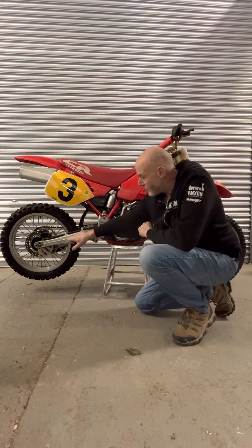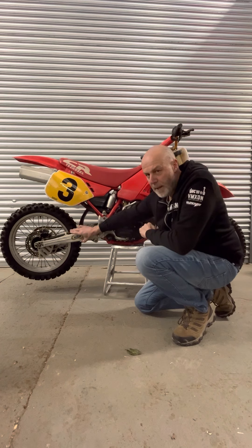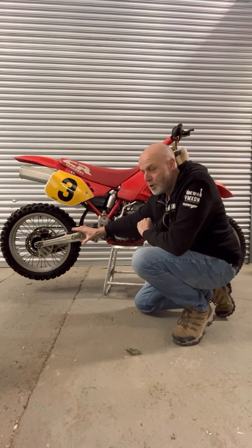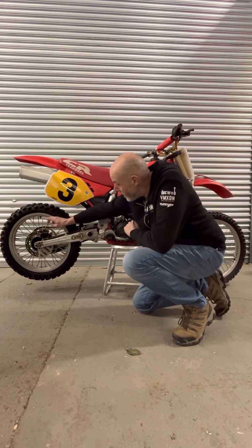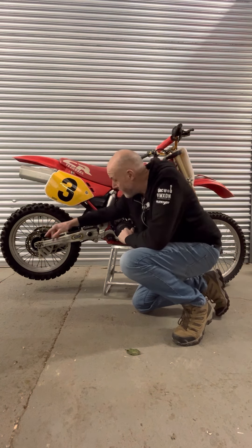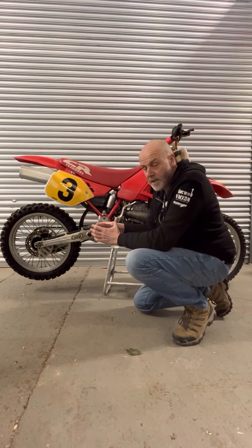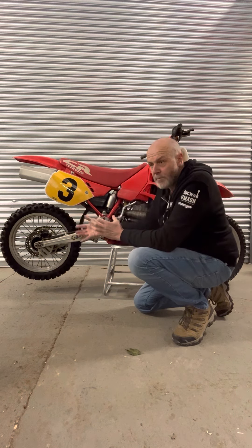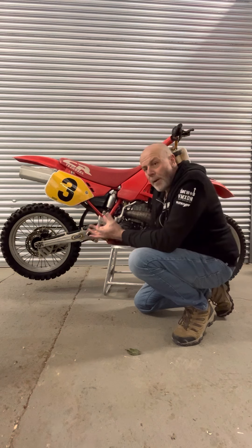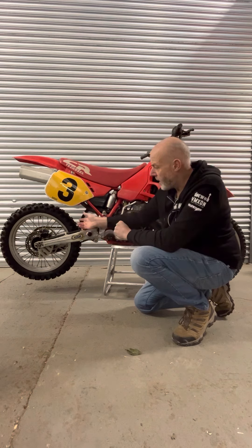That drop-dead gorgeous coke bottle swingarm — people have tried to replicate this and they do a good job, but they can never do the exact same job as what HRC Honda factory did. Factory Nissin brakes, factory wheels. The hubs on these bikes were a lot fatter than a stock bike, and they run double bearings on each side, so if one bearing goes it's still got another one to keep it going.